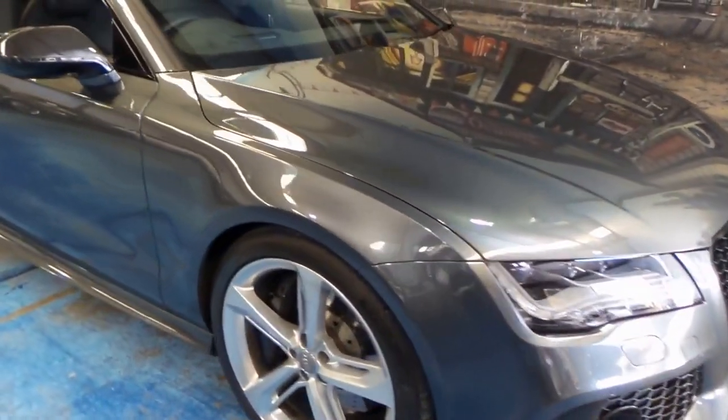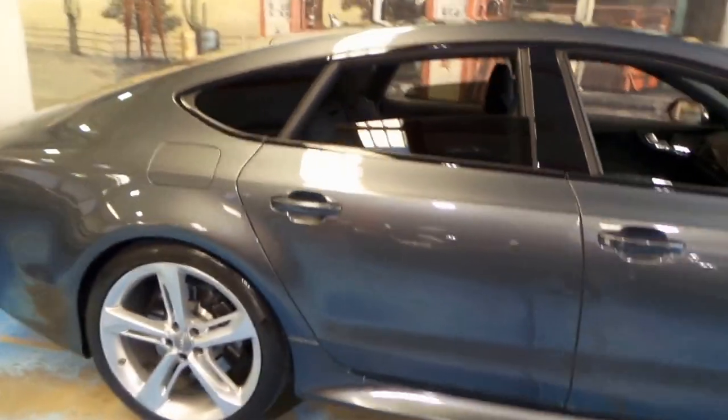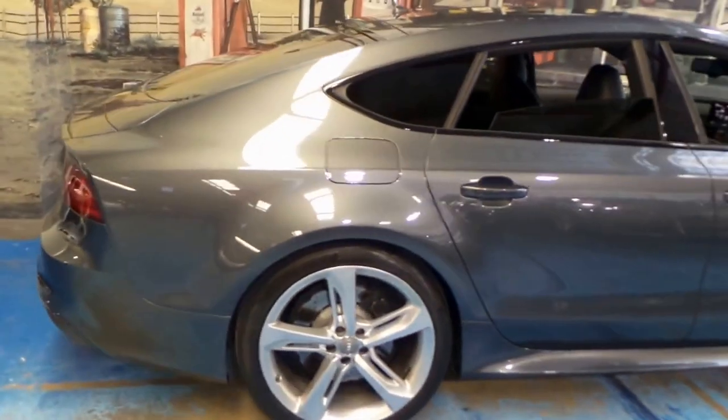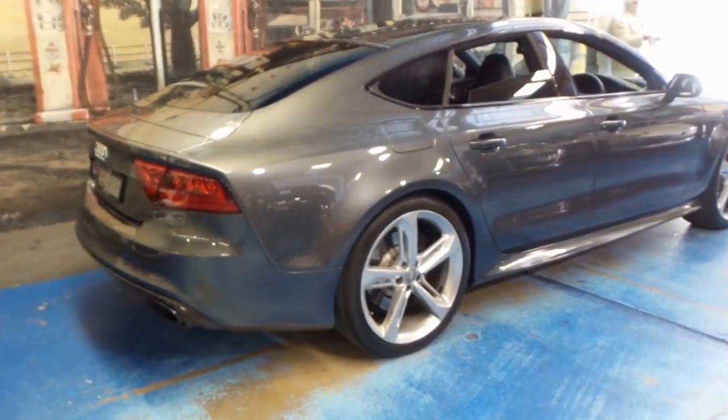Here we have an Audi RS7. We've got two Audi RS7s in stock at the present time. We'd be one of the only dealers in Australia with two of these vehicles.